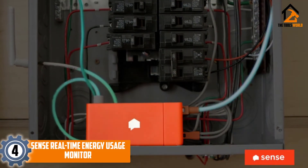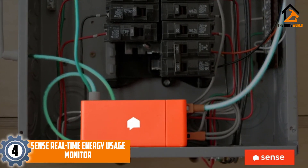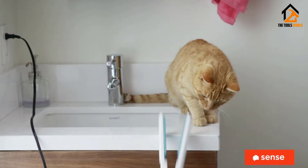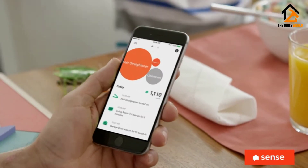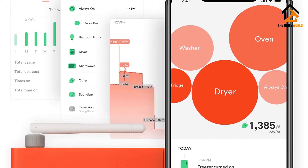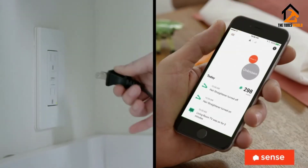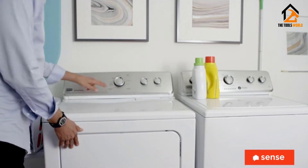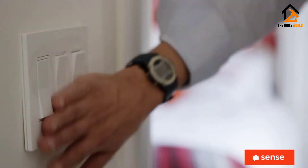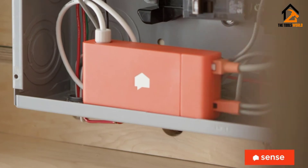Moving on at number 4, we have the Sense Real-Time Energy Usage Monitor. If you're concerned with your electrical appliance safety and you want to keep an eye on your current, Sense Monitor can give you that. The system is ETL approved to be reliable and notify you about any anomalies happening within the system reach range. It synchronizes well with smartphones and tablets and doesn't need to be plugged into Ethernet. You can install the monitor by yourself, and it takes less than half an hour to adjust the settings.